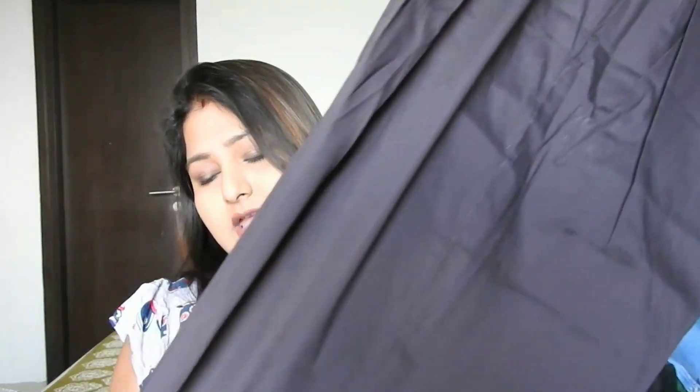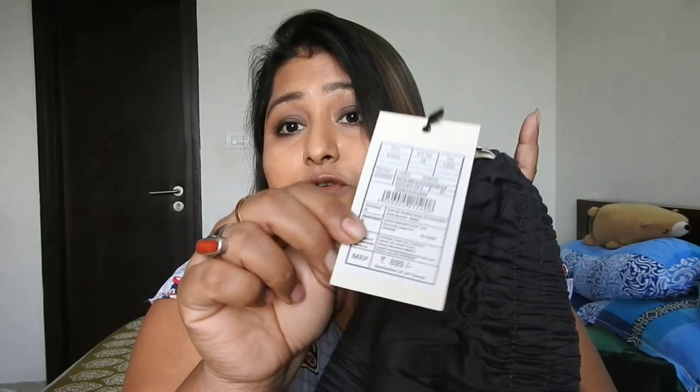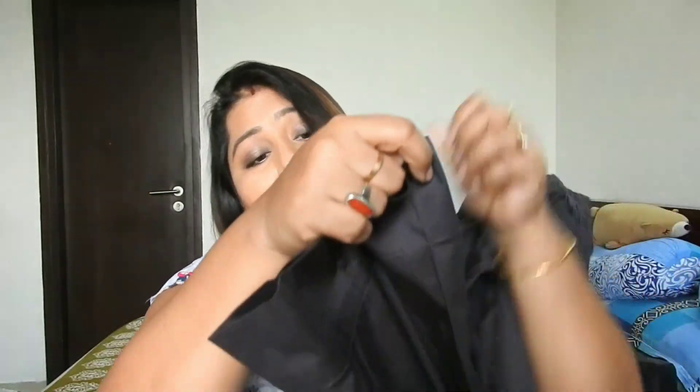Next I got a straight-fit pant in charcoal gray. This type of color goes with most outfits. It retails for rupees 899 — it's slim fit — and all three of these pieces are from the same brand, Diza. It's a trouser with a slight cut detail. I'll mention all sizes and links in the description box for all the plus-size ladies out here.